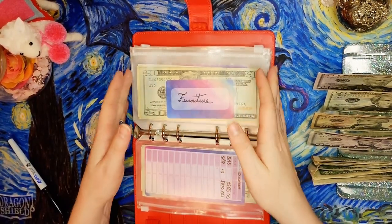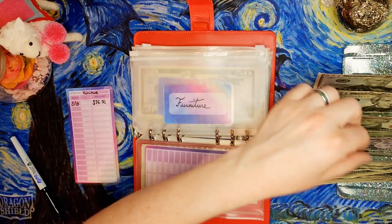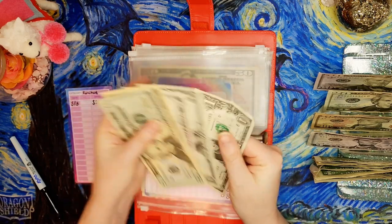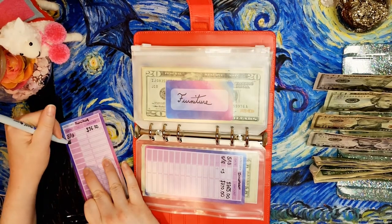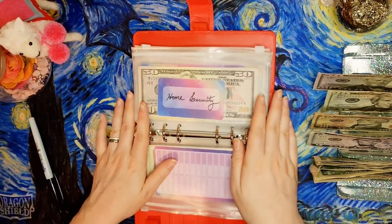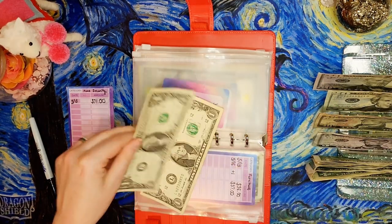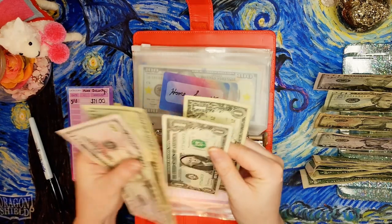Furniture is only getting a dollar today — I don't really need new furniture right now, but it's good to save up slowly for whenever you do need some. That brings the furniture envelope to $37. Then home security is also getting a dollar, bringing it up to $72.